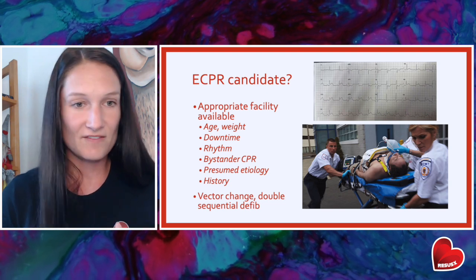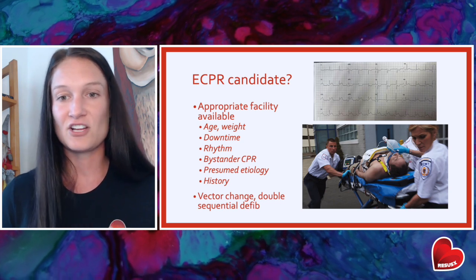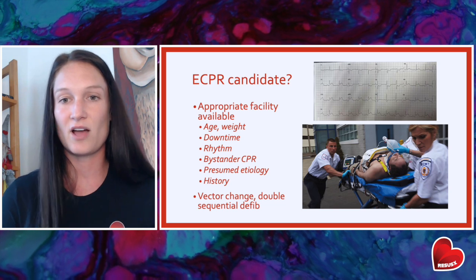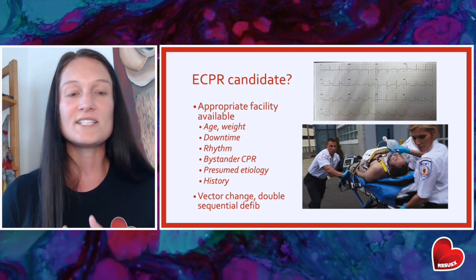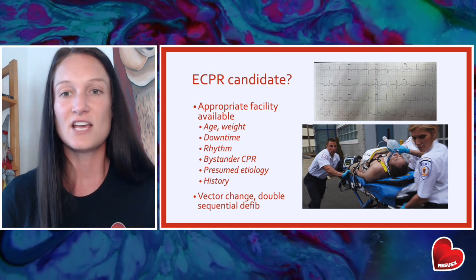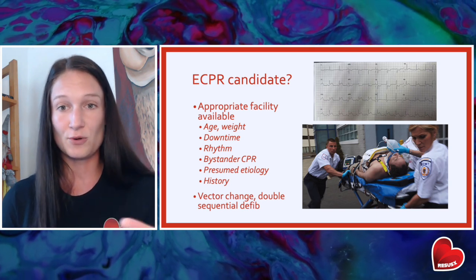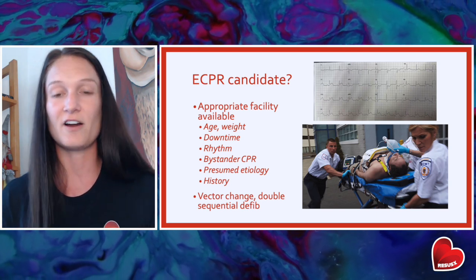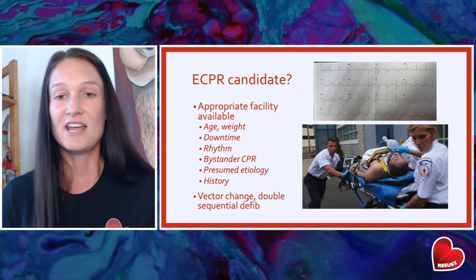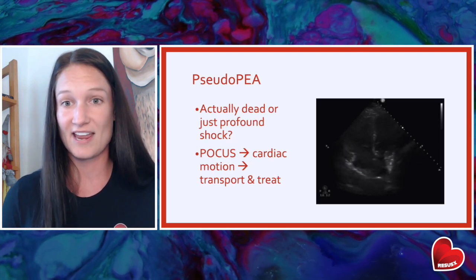Protocols vary from locality to locality, but they tend to have the same types of variables. Things like age and weight of the patient, how long the patient was down, what rhythm they presented in — many of these patients are going to be refractory V-fib or V-tach, but some protocols do allow for transport of PEA patients as well. Was there bystander CPR? Is the presumed etiology something that can be reversed? These are the same patients that may come to you in the hospital having been treated with vector change defibrillation or dual sequential defibrillation if they were in refractory V-fib or V-tach.